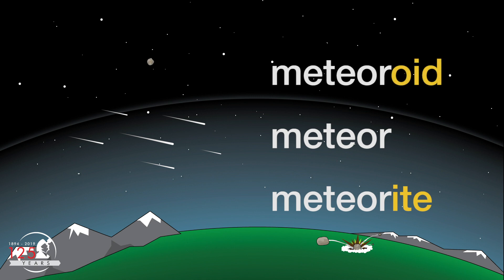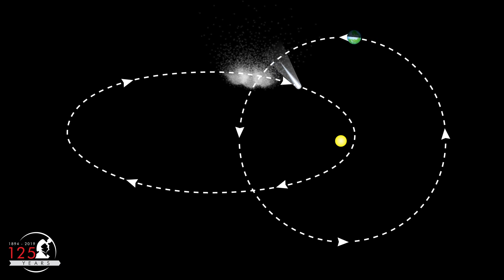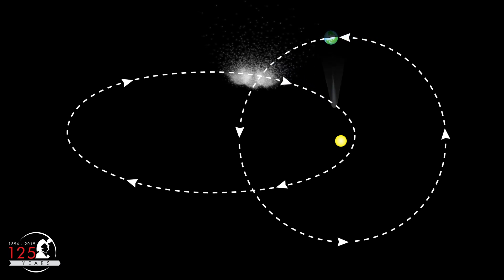When they're still in space, meteors are called meteoroids. They are pieces of debris removed from the surfaces of comets and asteroids. This debris continues in orbit around the sun as meteoroid streams.